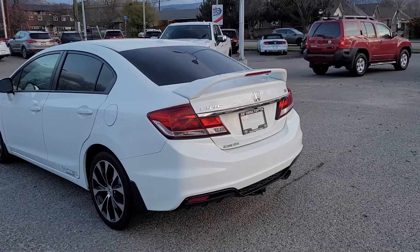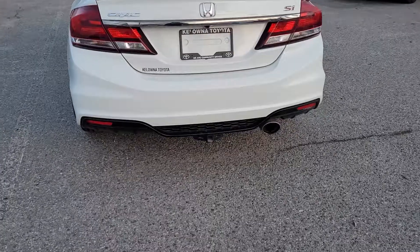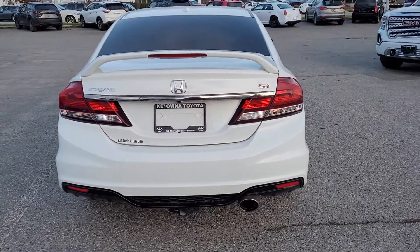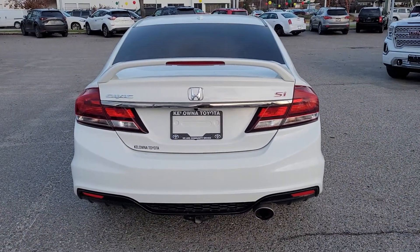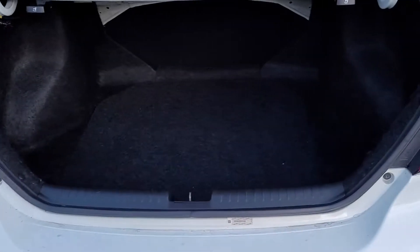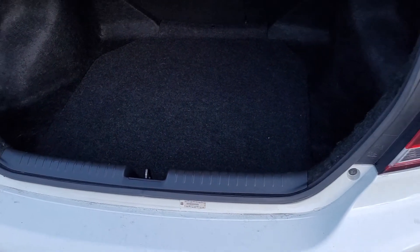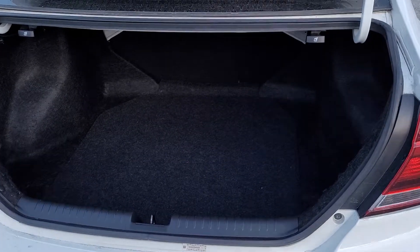Moving on around to the back, once again we've got our color match spoiler — looking pretty sporty. We've got our Honda Civic badging as well as the SI. We do have the keyless trunk, and if we pop that open we've got quite a bit of space back here. The spare tire is hidden under the trunk floor with all the tools you might need.